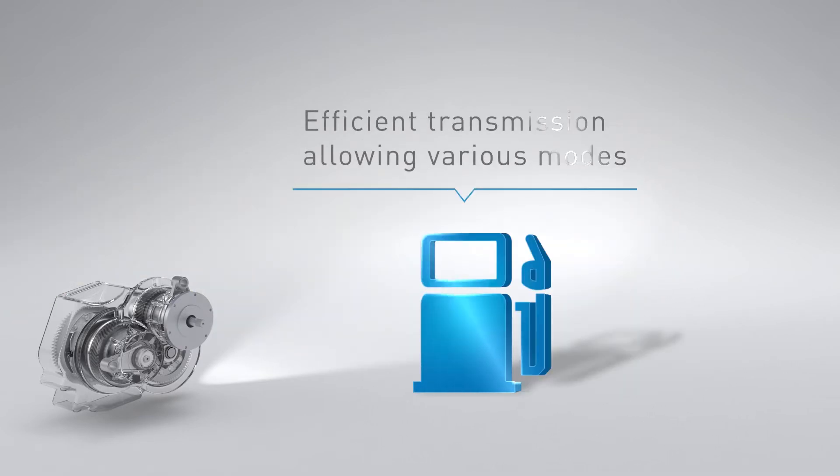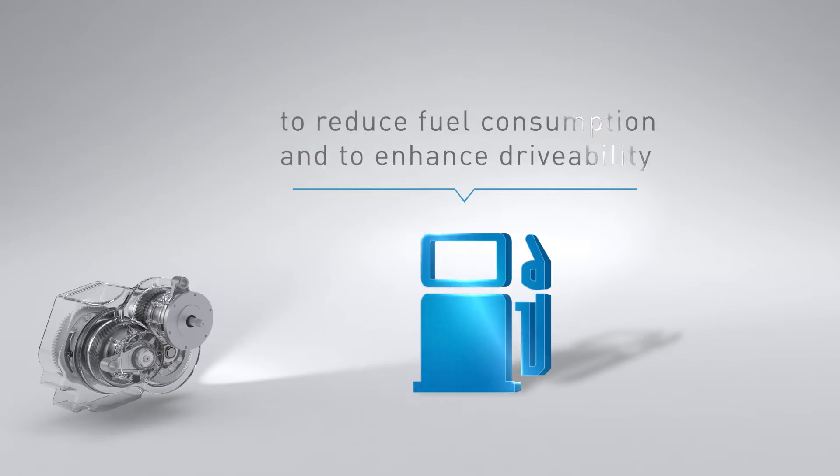This innovative transmission is also engineered for greater fuel efficiency and driver fun than the best in-class hybrids today. This is the result of 11 driving modes perfectly suiting all driver preferences.